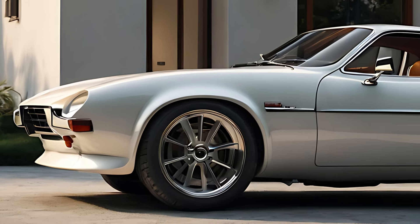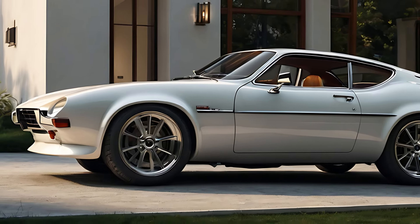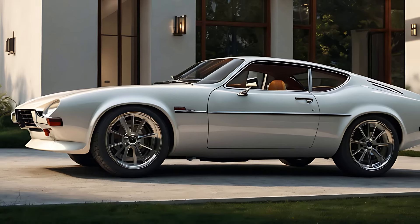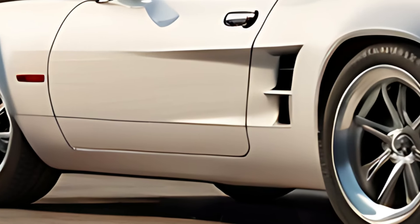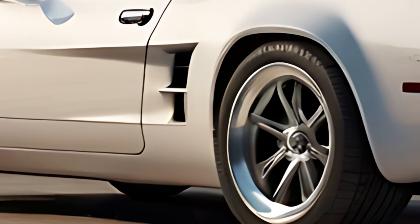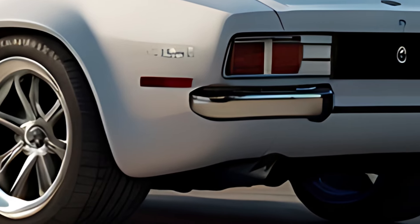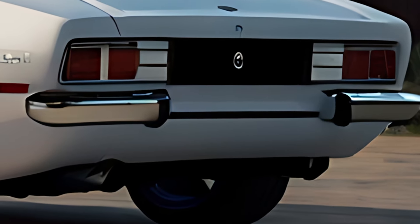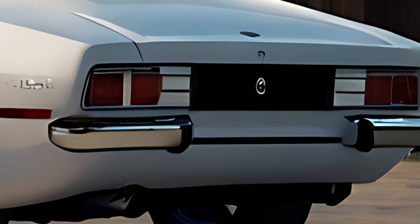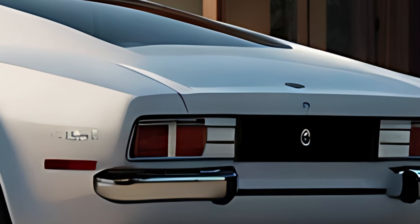The exterior of the 2025 Ford Capri embraces its heritage with a modern twist. Drawing inspiration from the classic 1960s design, it features a long, sloping hood, a fastback roofline, and aggressive, muscular proportions that reflect the car's sporty character. The grille and headlight design echo the original, while sleek LED lighting, flush door handles, and a more streamlined profile modernize the overall look.